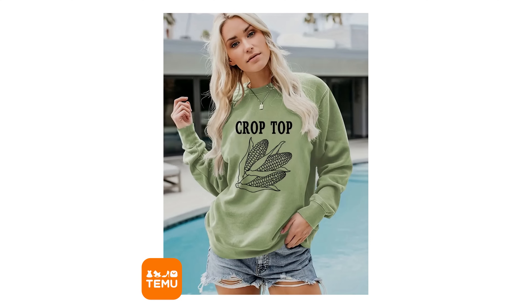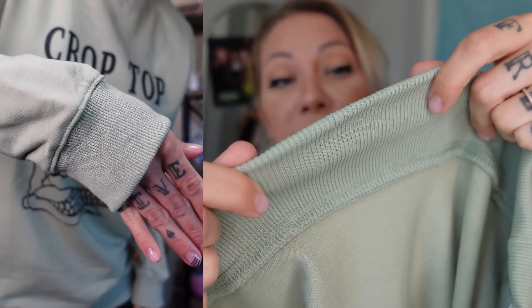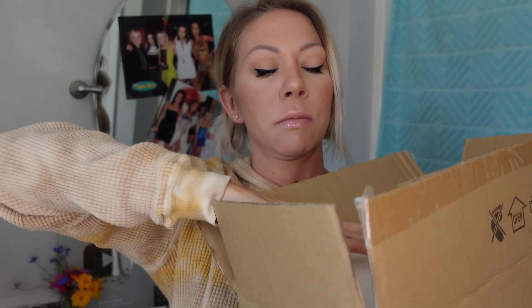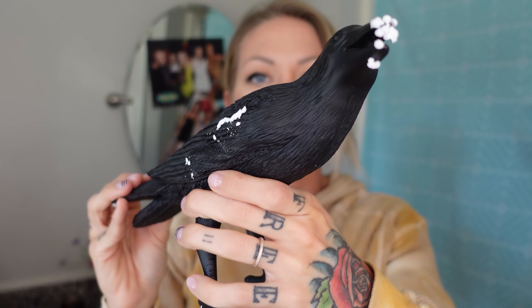First up we have some fashion — this is a crop top sweatshirt. It's $13, I'm wearing a size small, and I would say it fits true to size but I'd probably size up. I like my sweatshirts to be bigger than this — this is a little tight. The quality on this is nice, it's a thick piece of cotton polyester material. I'm impressed with this — this one looks good. This is a solid nine.